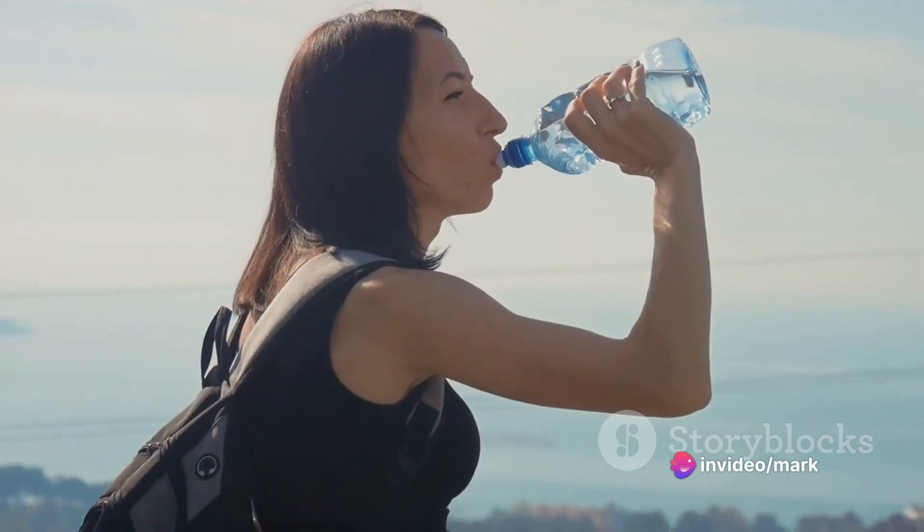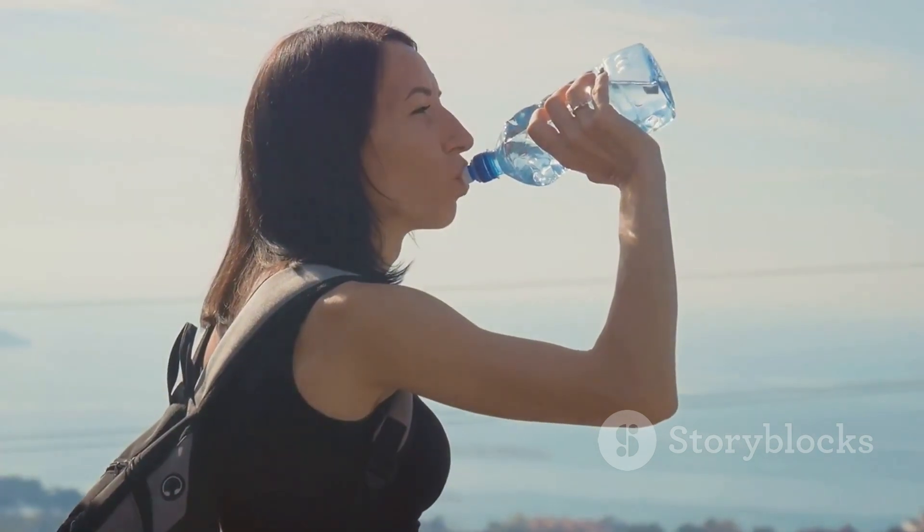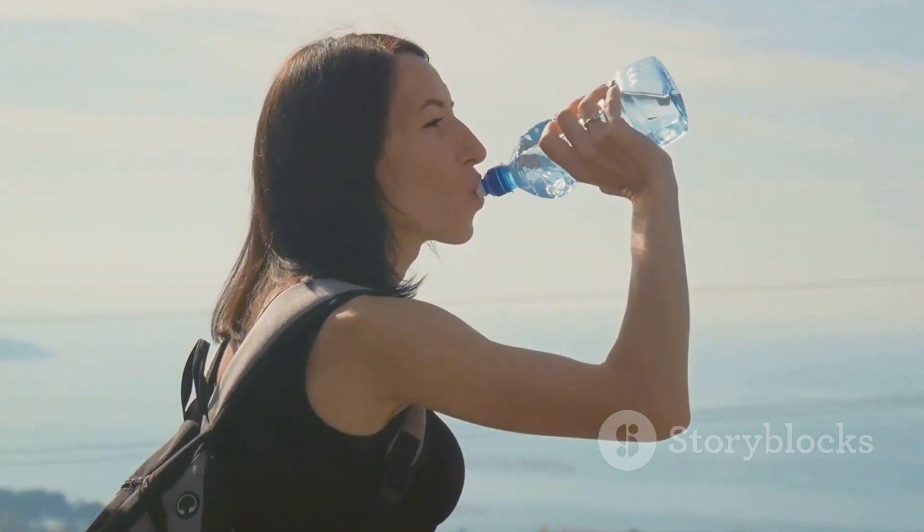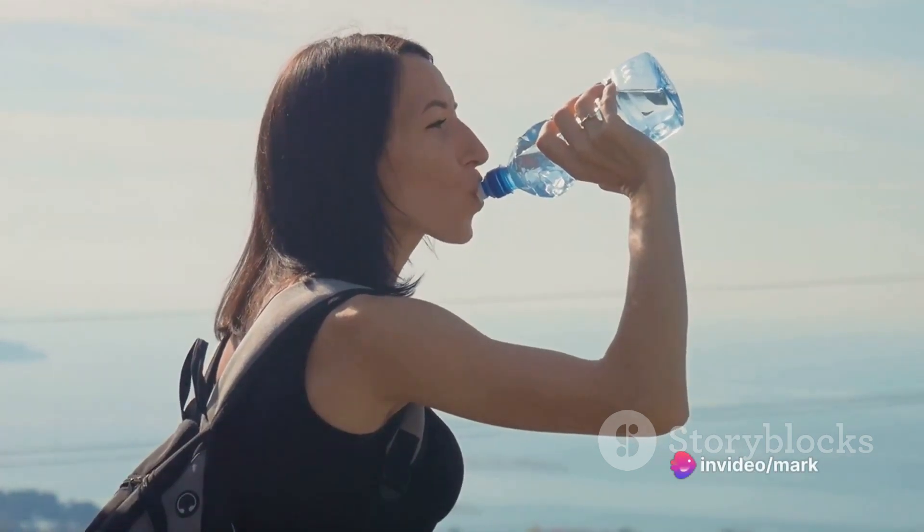Air travel can be dehydrating, so it's crucial to drink plenty of water before, during, and after your flight. This will not only keep you hydrated, but also help in reducing jet lag.